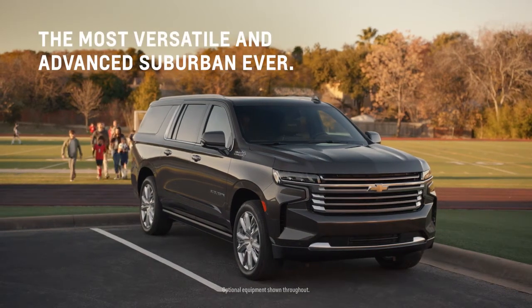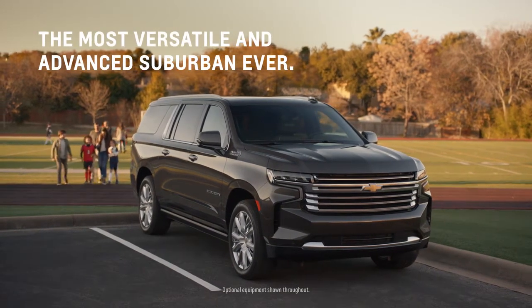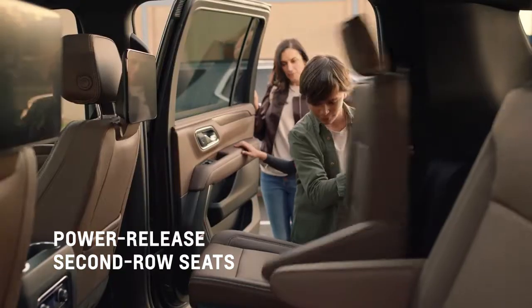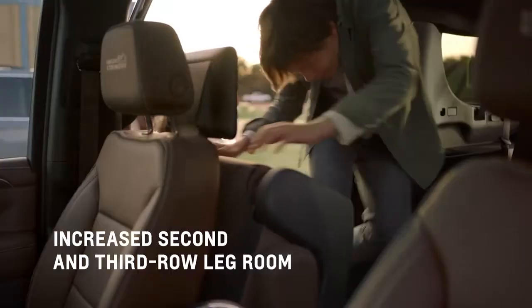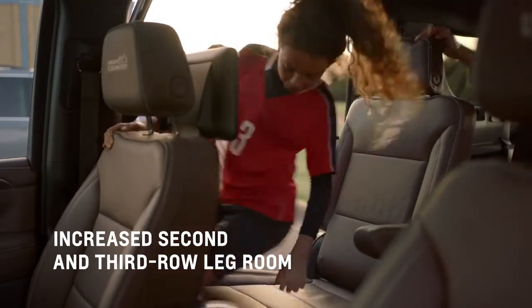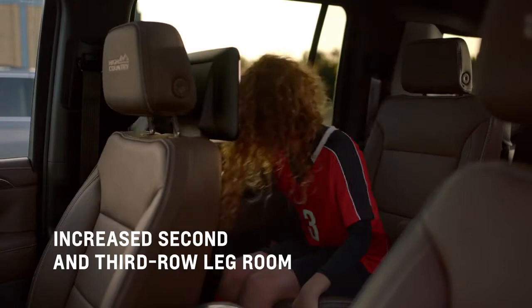In the all-new Suburban, third row passengers can live large in the backseat. The wide opening doors offer easy entry, and a simple touch of a button quickly folds down the available power release second row bucket seats. But it's in the third row that you'll see how Suburban is designed to accommodate everyone.